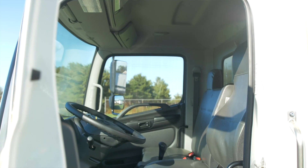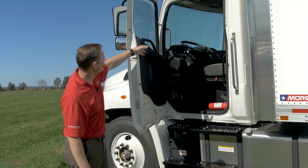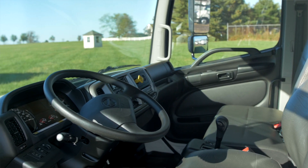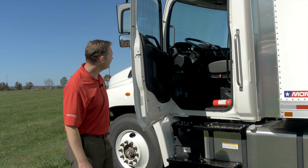Inside the cab you have plenty of room for three people and fantastic visibility. You have close to vertical A-pillars which give you a 180-degree panoramic view of everything around you, because if you can't see it you can't avoid it. Features include an air ride driver seat, AM/FM/CD/Bluetooth, and automatic transmission.